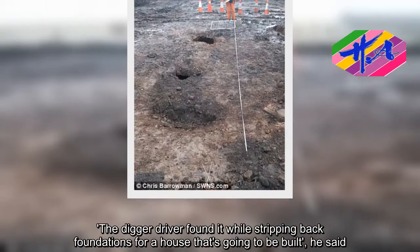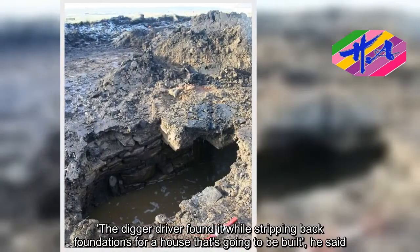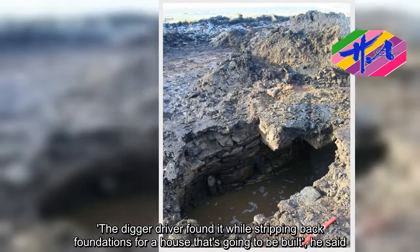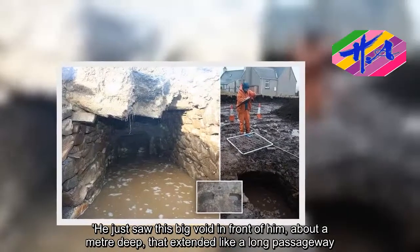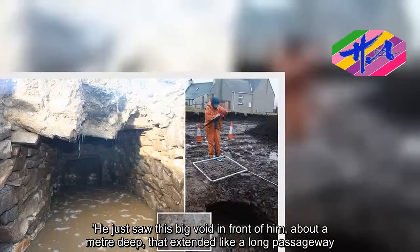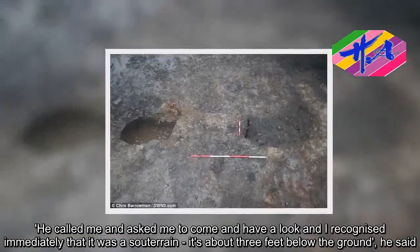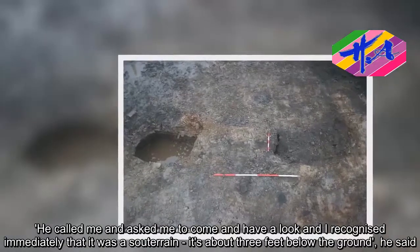The digger driver found it while stripping back foundations for a house that's going to be built, he said. He just saw this big void in front of him, about a metre deep, that extended like a long passageway. He called me and asked me to come and have a look, and I recognized immediately that it was a souterrain — it's about three feet below the ground, he said.